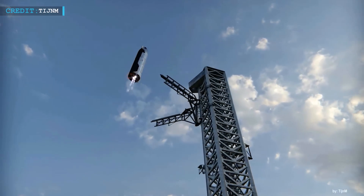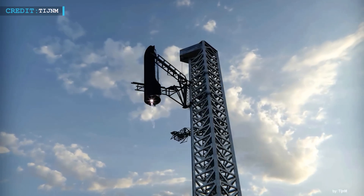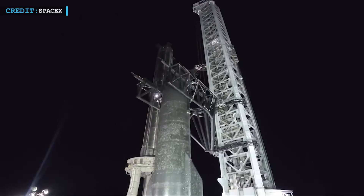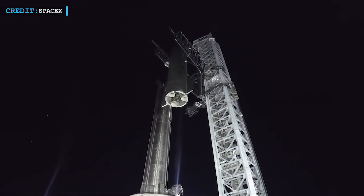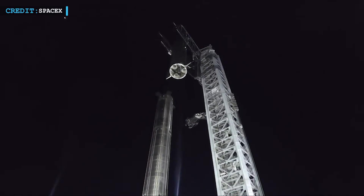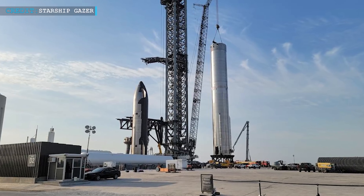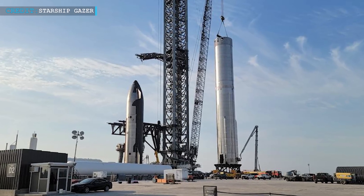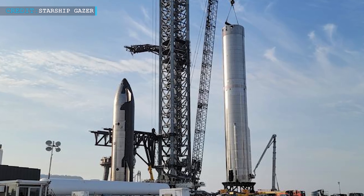According to Musk, the robotic arms are dedicated for catching ships or boosters out of mid-air, but presently they are serving the purpose of cranes. Using the arms to lift the booster is an extremely complex choice, but they allow SpaceX teams to lift, install, and remove Starship stages very easily without being affected by wind conditions. Crane operations with such heavy rockets are sensitive to strong wind, so using the tower arms is a clear advantage for SpaceX.